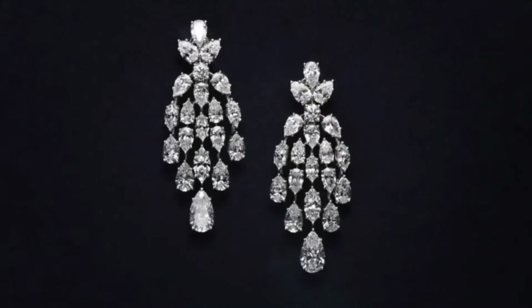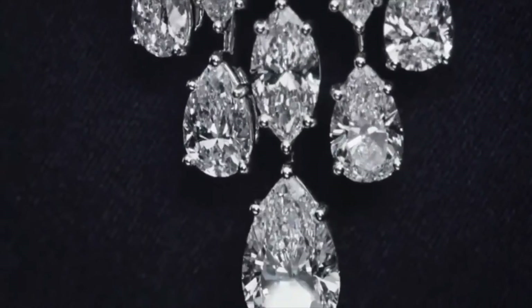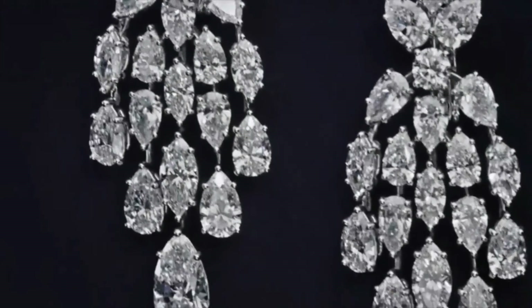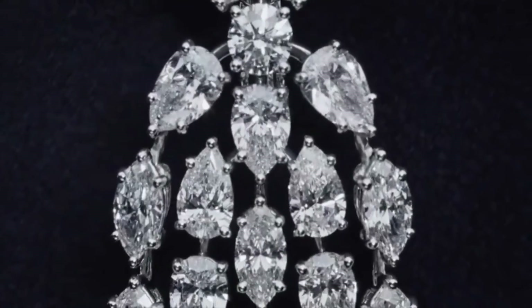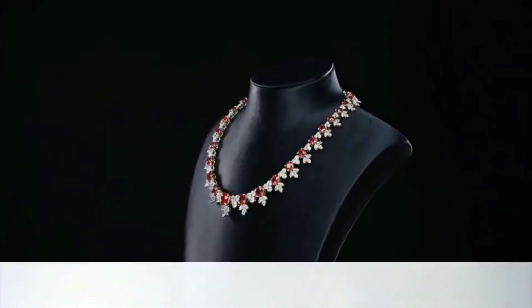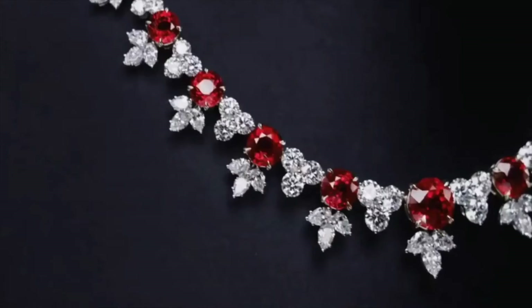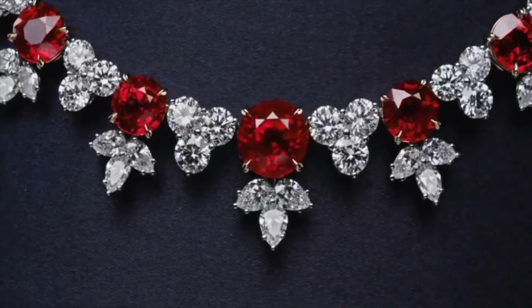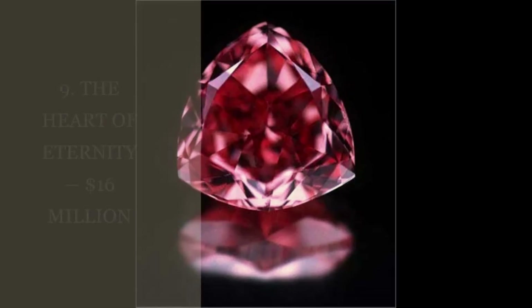Graded as internally flawless, this fancy red stone was exhibited at the Natural History Museum of the Smithsonian Institution in 2003 and 2005. The Moussaif Red diamond was displayed as part of the 8 most incredible diamonds in the world, magnifying its prominence.